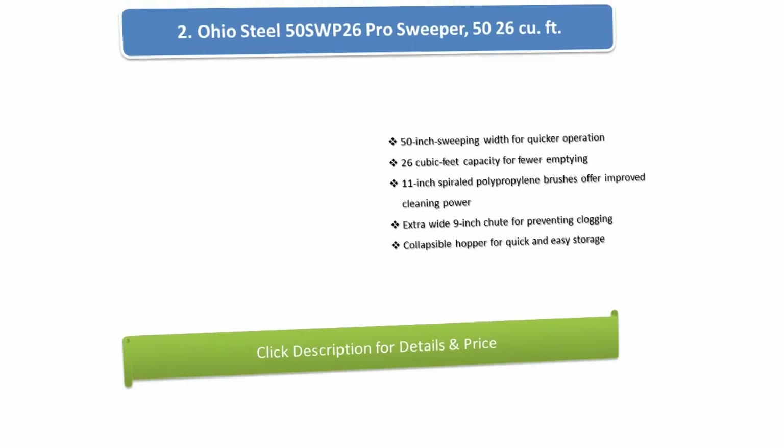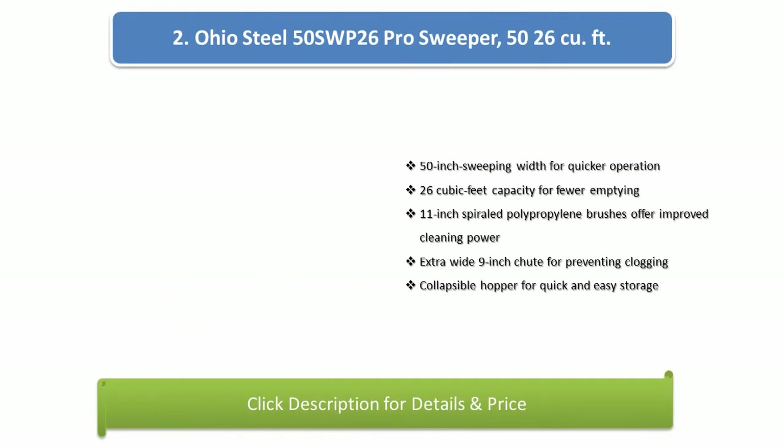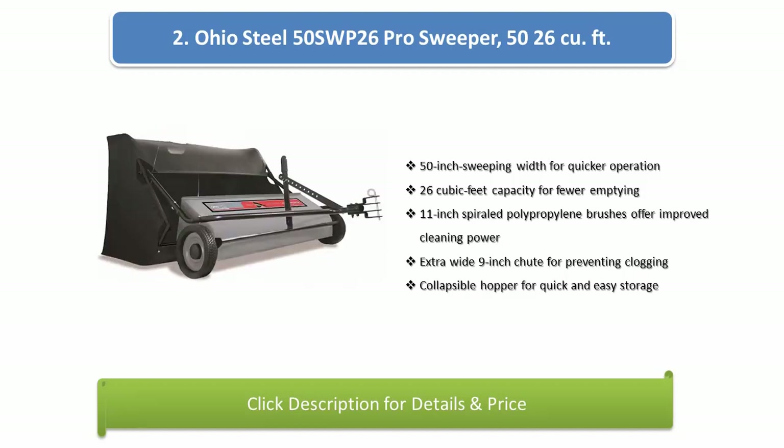Number 2: Ohio Steel 50-SWP26 Pro Sweeper, 50-inch / 26-cubic feet. Features a 50-inch sweeping width for quicker operation, 26-cubic feet capacity for fewer emptyings, 11-inch spiraled polypropylene brushes for improved cleaning power, an extra wide 9-inch chute for preventing clogging, and a collapsible hopper for quick and easy storage.